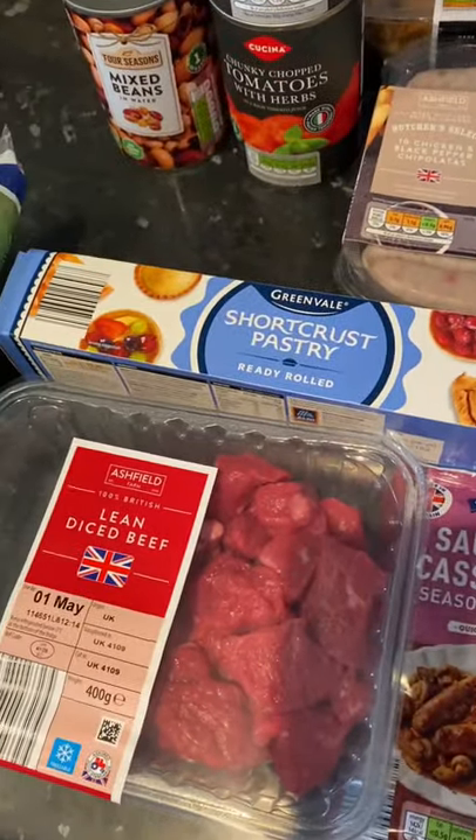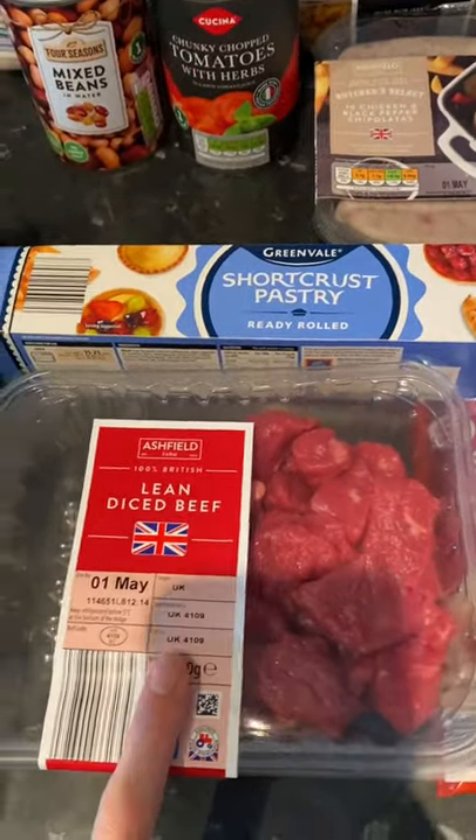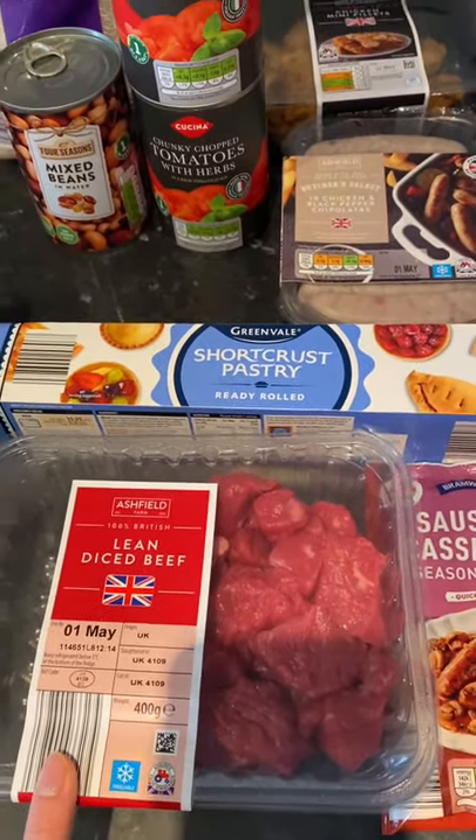I'm going to make the chipolatas with a sausage casserole mix with loads of veg. My husband requested that he really fancied a steak pie, so I'm going to have a go at doing a steak pie. I'll just serve that with some spinach left over in the fridge and some broccoli.